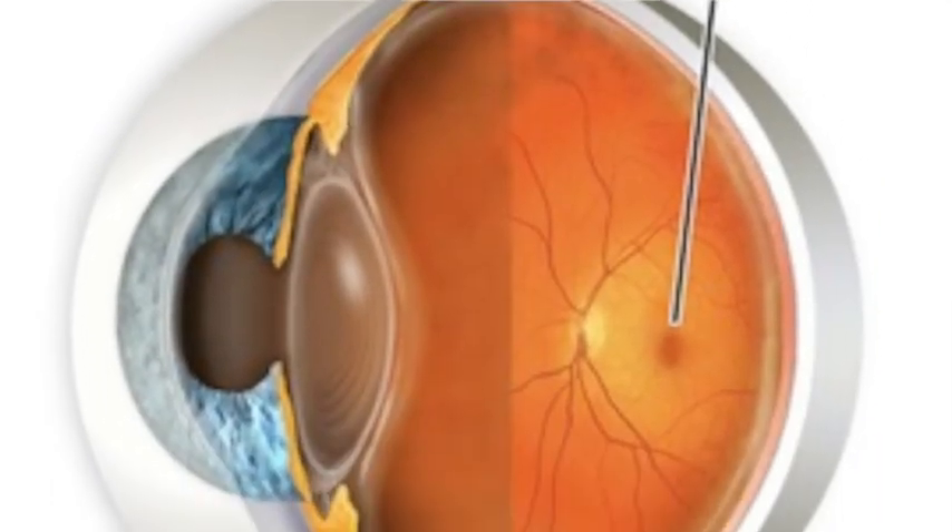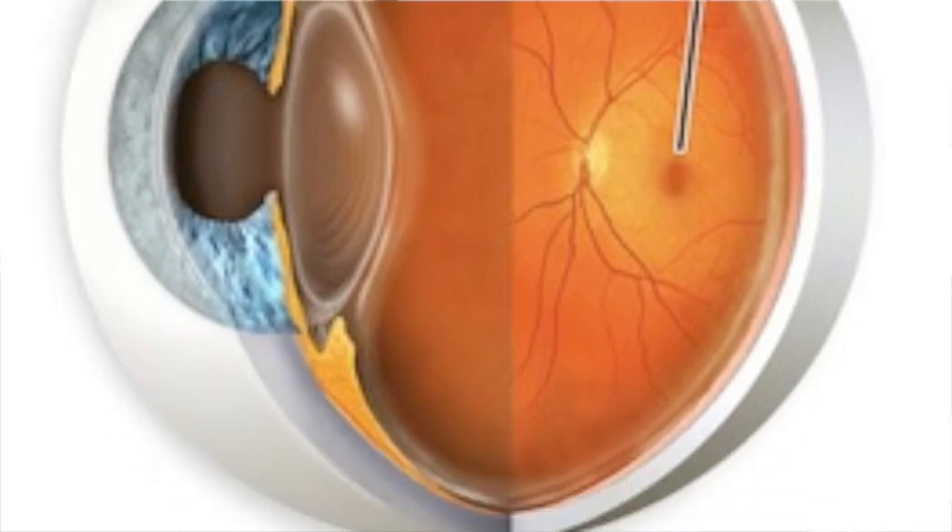Many diseases result in dysfunction of the macula, the central part of the retina that allows us to read and see faces. Macular degeneration and Stargardt's can both result in similar loss of vision.